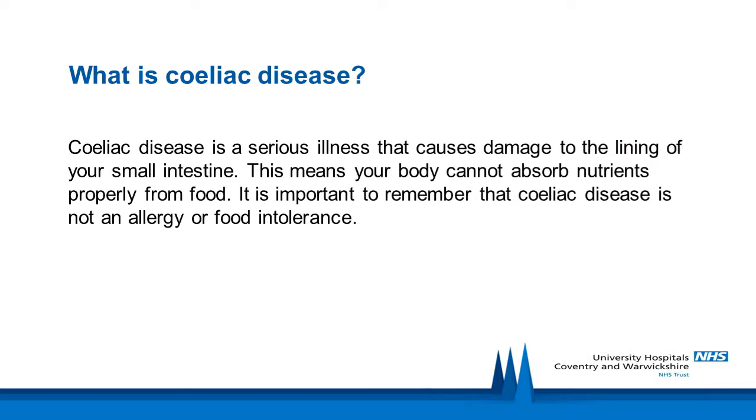Celiac disease is a serious illness where the body's immune system attacks its own tissues when you eat gluten. This causes damage to the lining of the small intestine and means that the body can't properly absorb nutrients from food. Tiny finger-like projections called villi cover the lining of the small intestine and they become flattened,